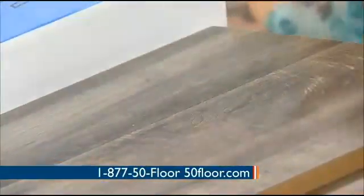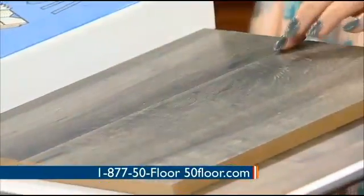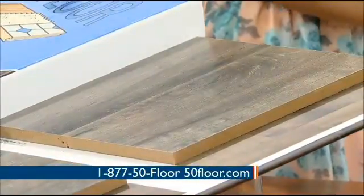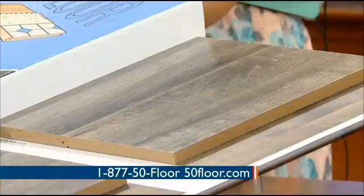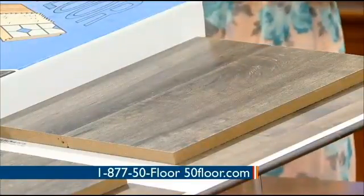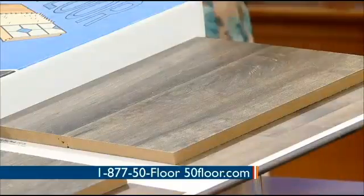One thing I also want to show you is we've got a new color in laminate — it's smoked maple gray. It is such a hot color right now. Gray is big in fashion and design, and now you can put it on your floors. I'm really excited about smoked maple gray. I think it will go with any decor, so you should check it out.